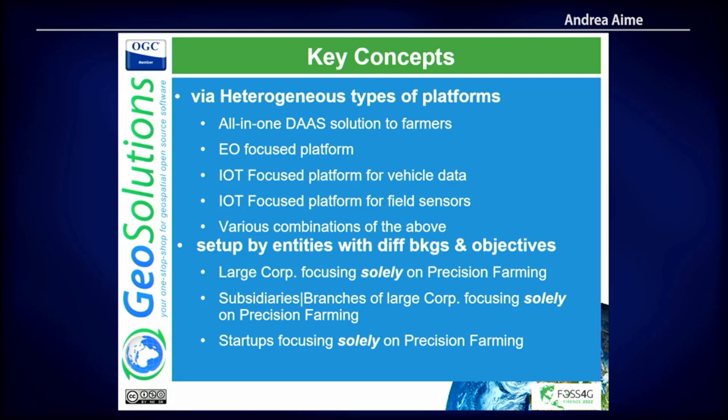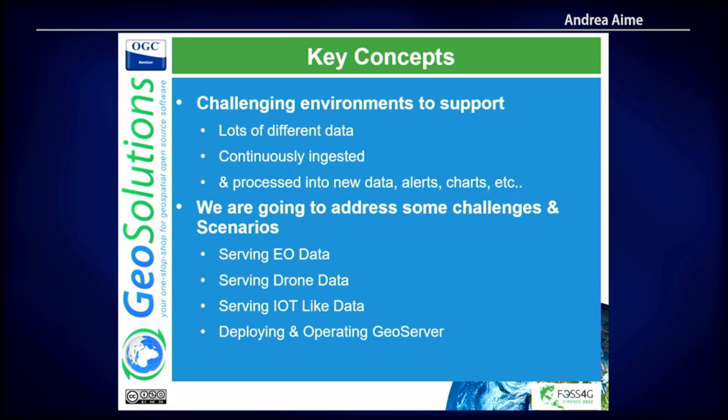In general, what we help these organizations build is data as a service. They sell the data — usually as subscriptions — data, information, indexes, and so on. We help them build these platforms focusing on the data types we saw before. Usually we're talking about a lot of data that is continuously ingested or changes very frequently. Processing is done on top to produce additional information — dashboards, alerts, charts — because you basically have to monitor the environment when you do precision farming, as well as the tools like tractors and vehicles.